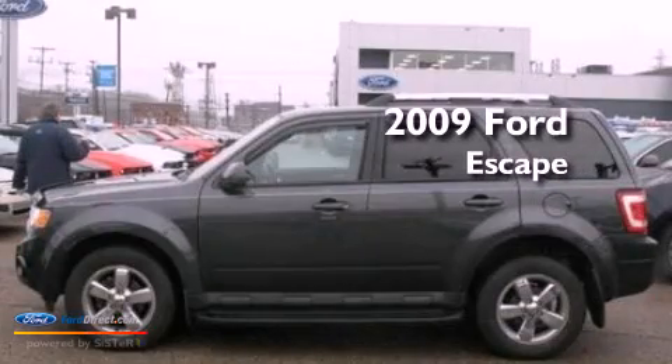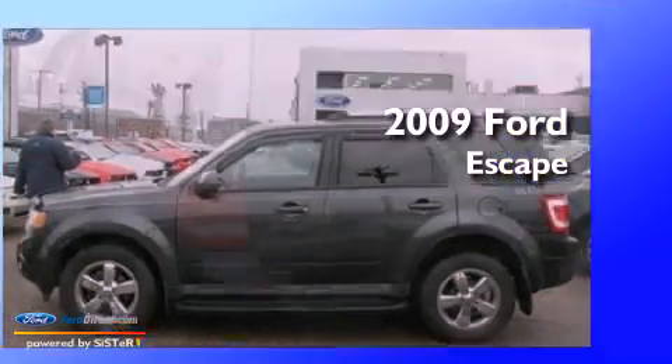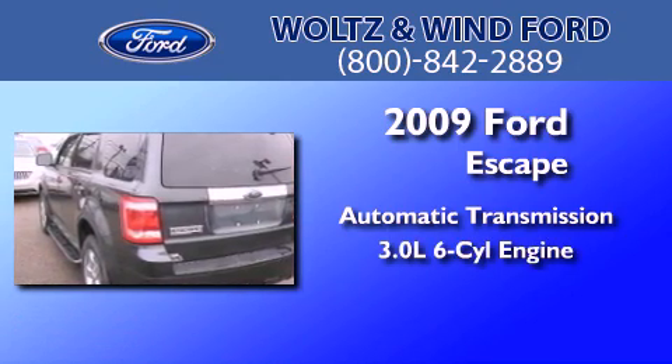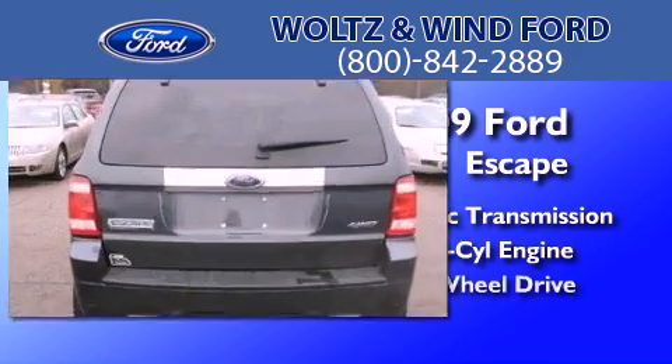This is a 2009 Ford Escape. This crossover has an automatic transmission, a 3.0-liter V6, and four-wheel drive.